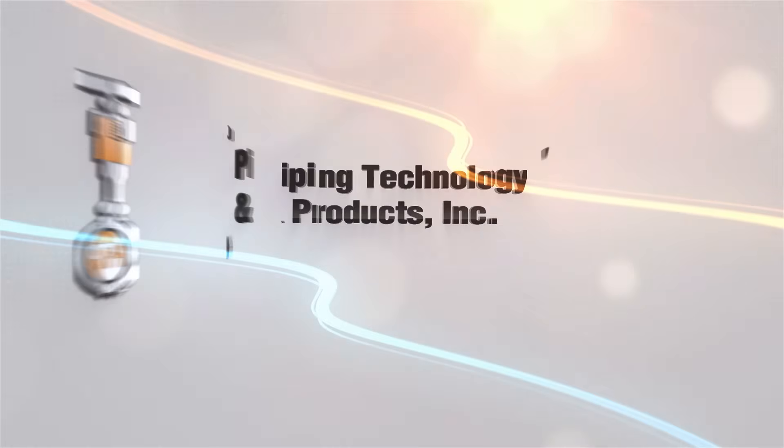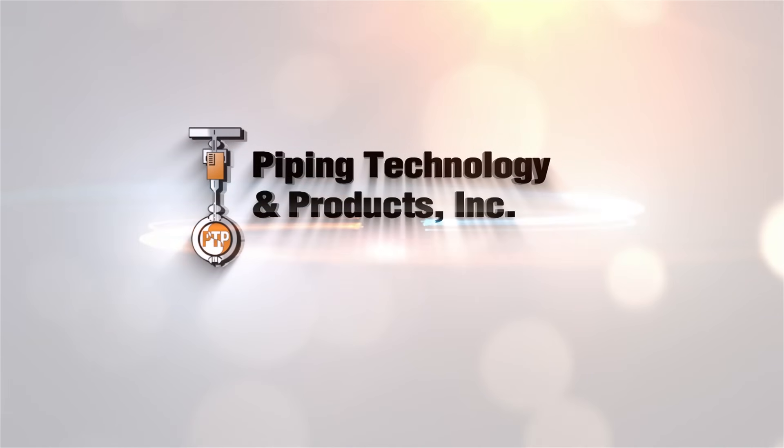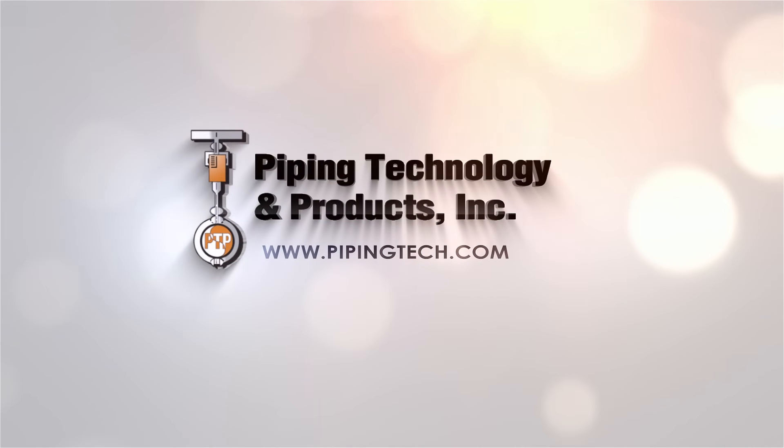More than anything, we really want to understand what the issues are and how we can help you get more out of your plant — improve uptime, reduce costs, and help you with the real things that make a difference for your business. We'll see you again next week.